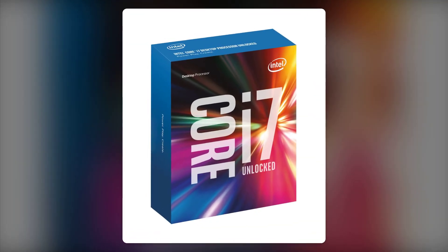Reason number seven: limited PCIe lanes. While it boasts 16 PCIe lanes, if you're planning to run multiple GPUs or high-speed storage, you might find yourself in a bind, as this can limit your expansion options.